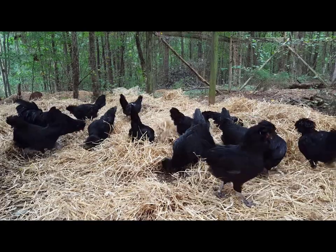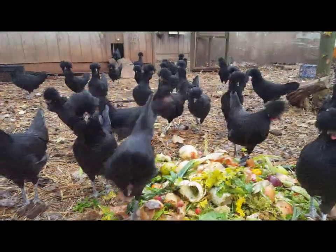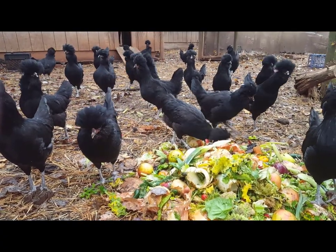As you can see, our chickens have a good life here. They've got plenty of fresh air, sunshine, and of course plenty of goodies to keep them happy.